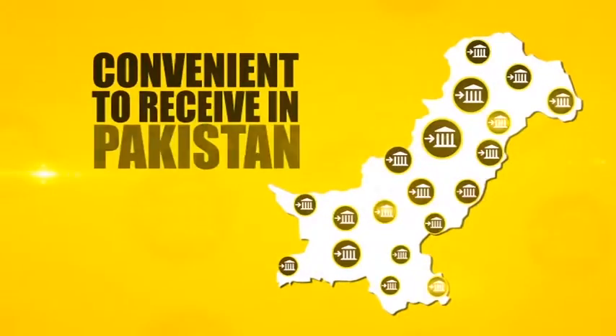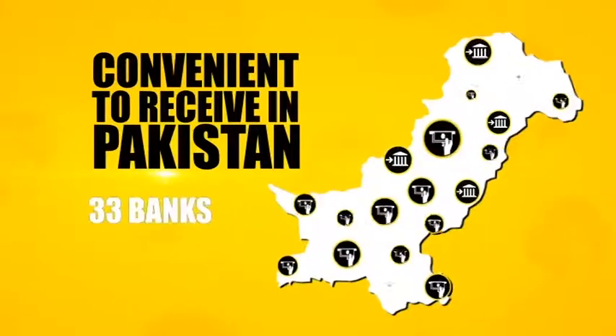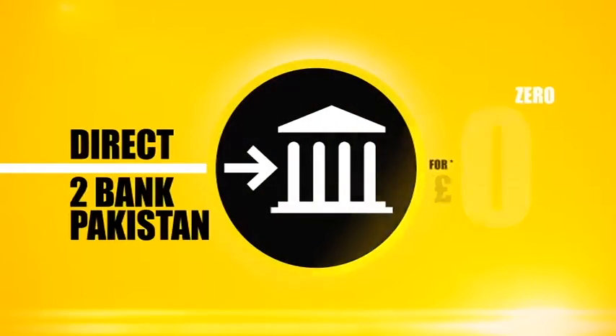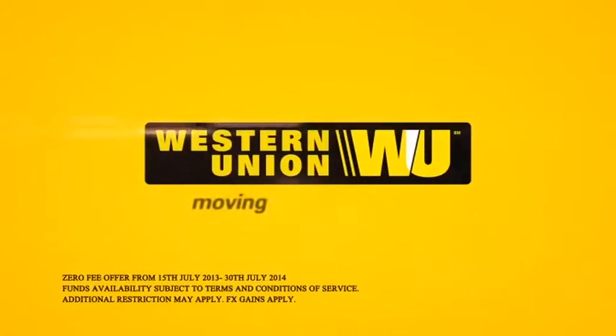Your loved ones in Pakistan will appreciate the convenience of receiving money through 33 banks and more than 6,700 ATMs across the country. Reliably, for direct-to-bank Pakistan services at zero fee. Western Union — moving money for better.